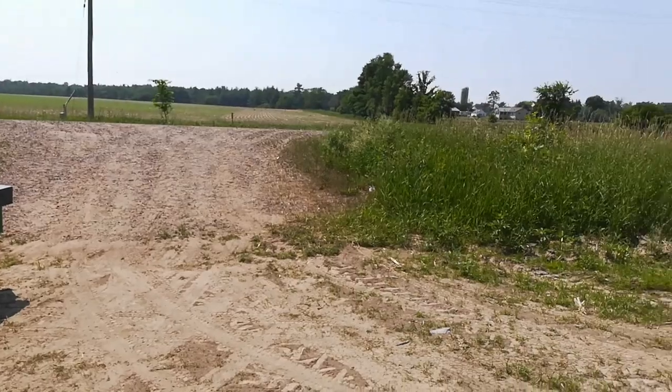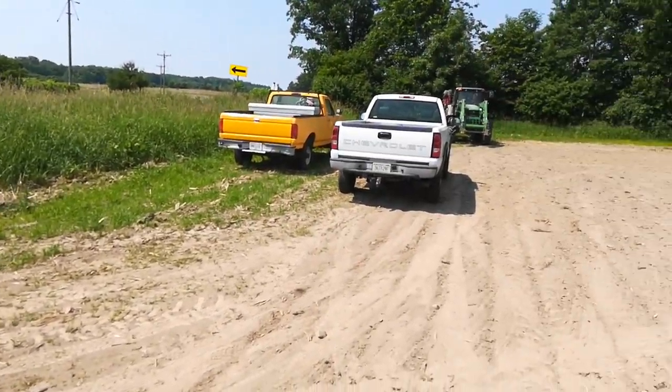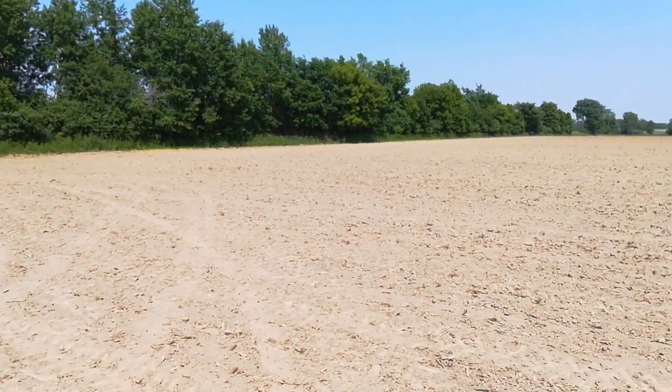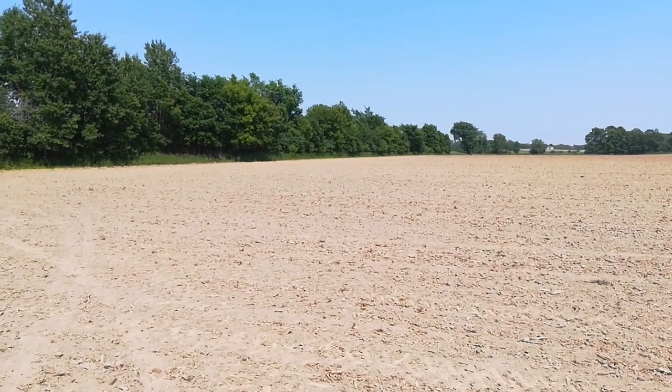Beautiful day out. It's probably 75 and sunny. It's been real dry but I do have moisture down in the soil still — probably rained about 10 days ago, about an inch.